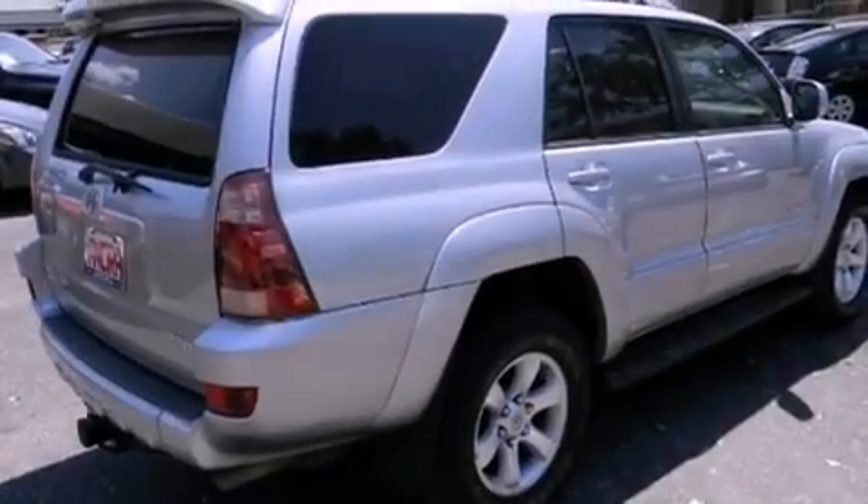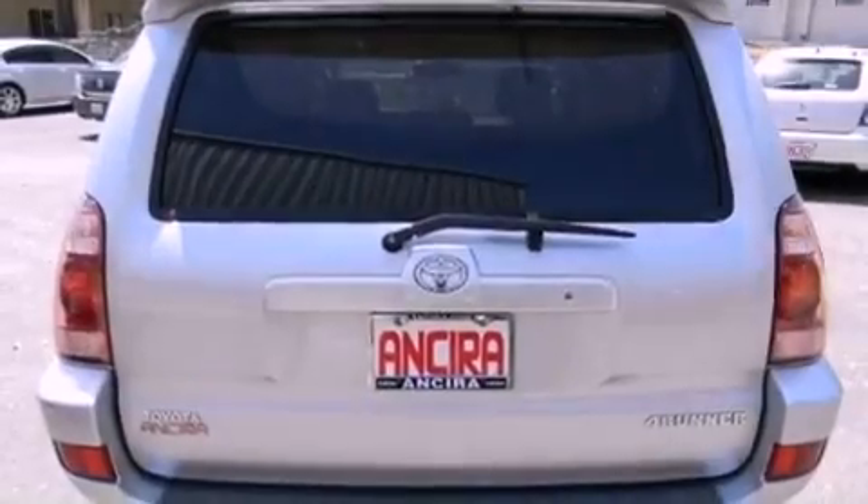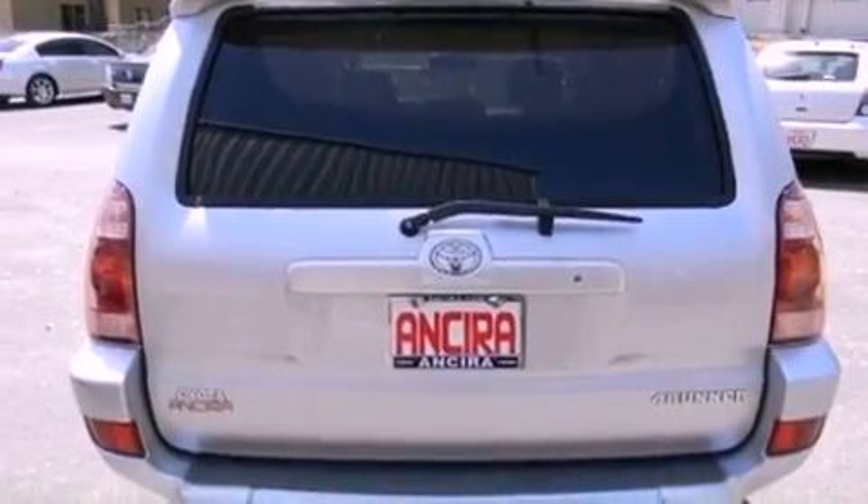Its top features include skid plates, 10 perfectly positioned speakers, and a sunroof that enables you to fill the cabin with fresh air at the push of a button.